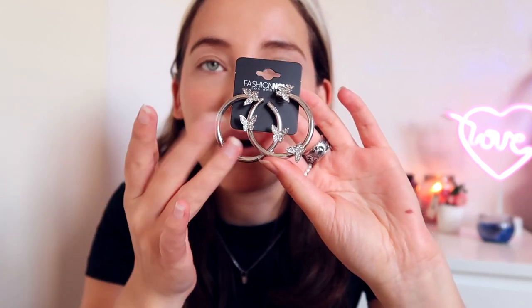Now on to these earrings — I told you I'm obsessed with butterflies! The quality of Fashion Nova jewelry, their earrings and necklaces, is actually really good. I wear them and they don't get stained. I can even spritz perfume on them and they won't turn green. They're very sturdy and comfortable, and also really inexpensive. I got myself these butterfly hoops because they're so cute — I'm just so in love with these. Let me put them on for you guys right now.